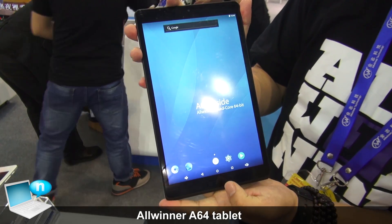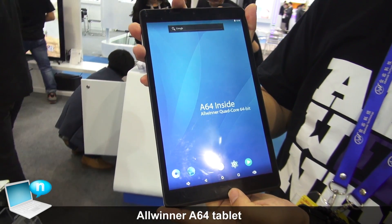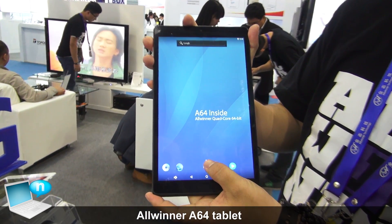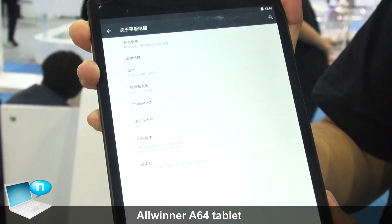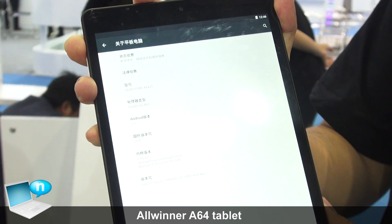Hello, this is a tablet based on the Allwinner A64 processor. It's a quad-core processor based on Cortex-A53 cores. The GPU is the Mali 400 MP2, and it supports HEVC 4K video decoding.